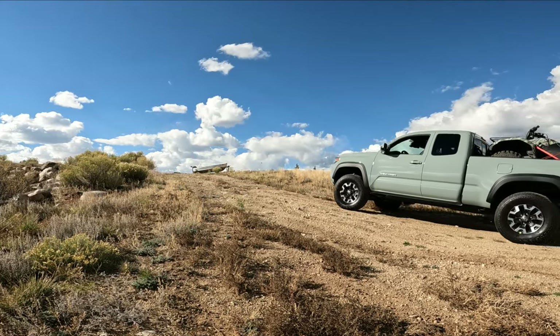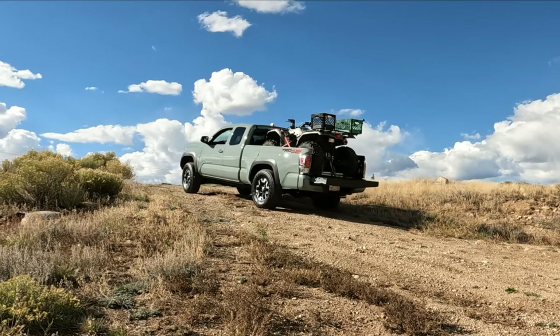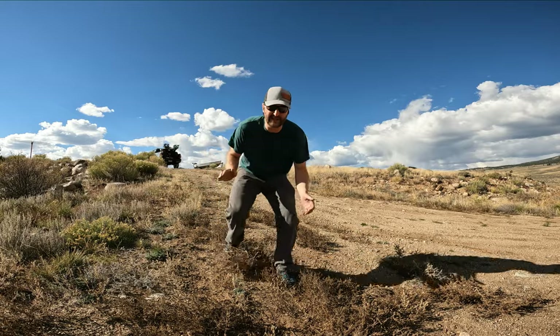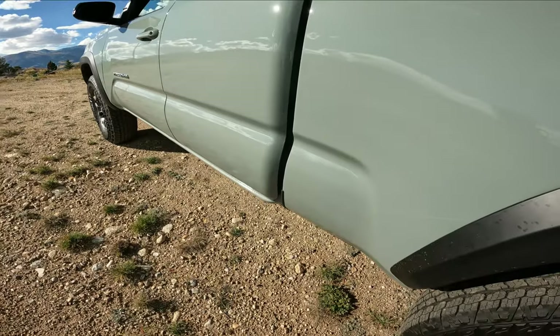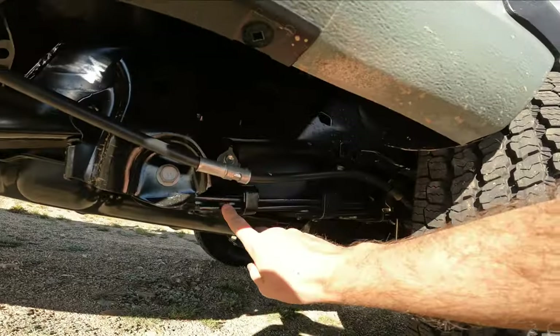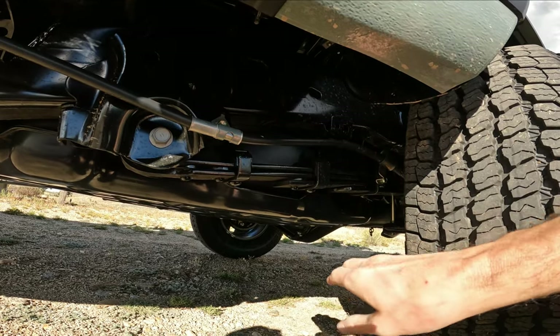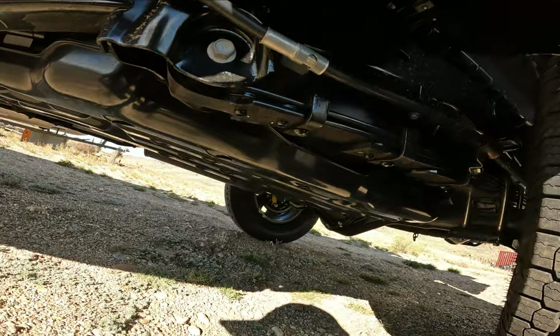Tiny hill climb test. It was a piece of cake and felt effortless. Let's take a closer look at the sag. I want to see what the leaf springs back here are doing. The leaf springs are bent the opposite direction — we're going to need a much beefier leaf pack back here.